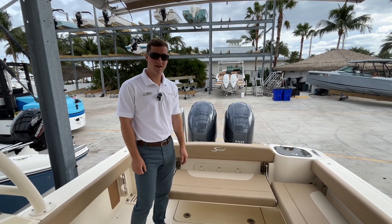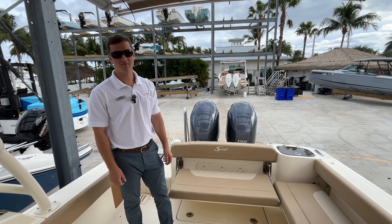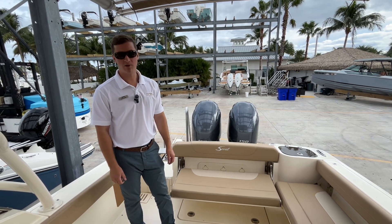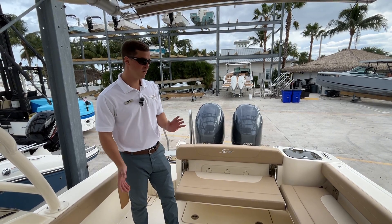What's going on guys, Chad here at MarineMax Jupiter. Today we're going over the Scout 255 Dorado — a great boat if you like to pleasure boat, fish, or a combination of the two.